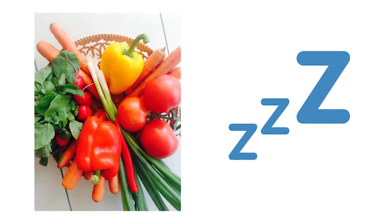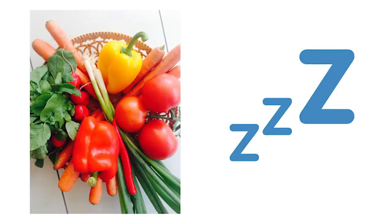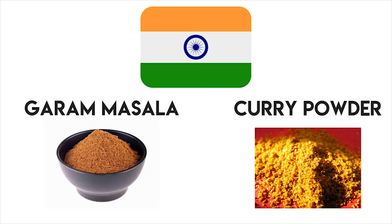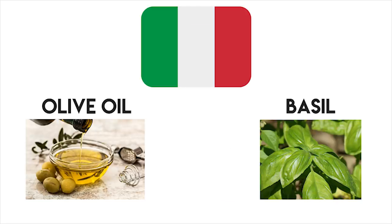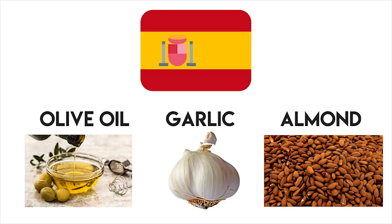I know what you're thinking — healthy food sounds really boring — but let's look at some ways you can spice these basic meals up just a little bit. If you want Mexican, try lime and chili. If you want Indian, try curry powder and garam masala. If you want Middle Eastern, try lemon and parsley. If you want Greek, try olive oil, lemon and oregano. If you want Italian, try olive oil and basil. If you want French, try wine, butter or cream. If you want Spanish, try olive oil, garlic and almonds.